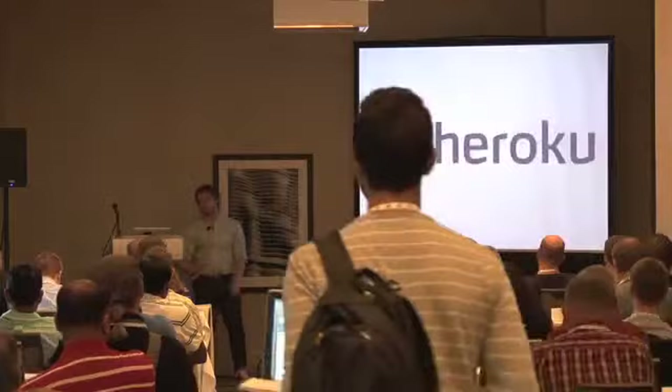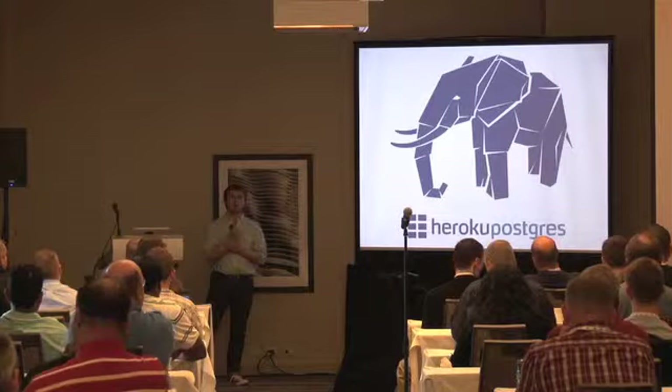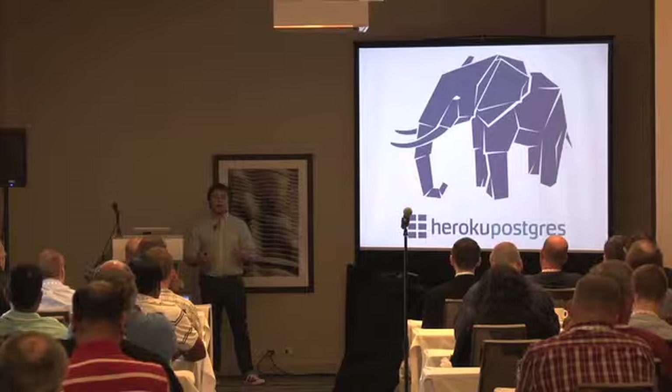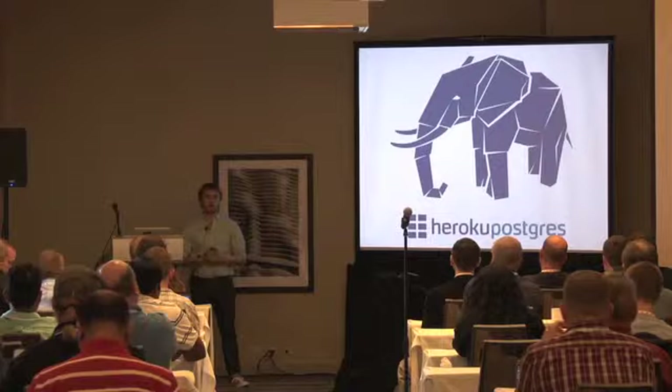I work at Heroku on the Heroku Postgres team. The main part of Heroku is running web applications for people, and as part of that people need a data store. We decided the best data store we could give people was Postgres, so every application on Heroku gets a Postgres database. This has been great for the adoption of Postgres.